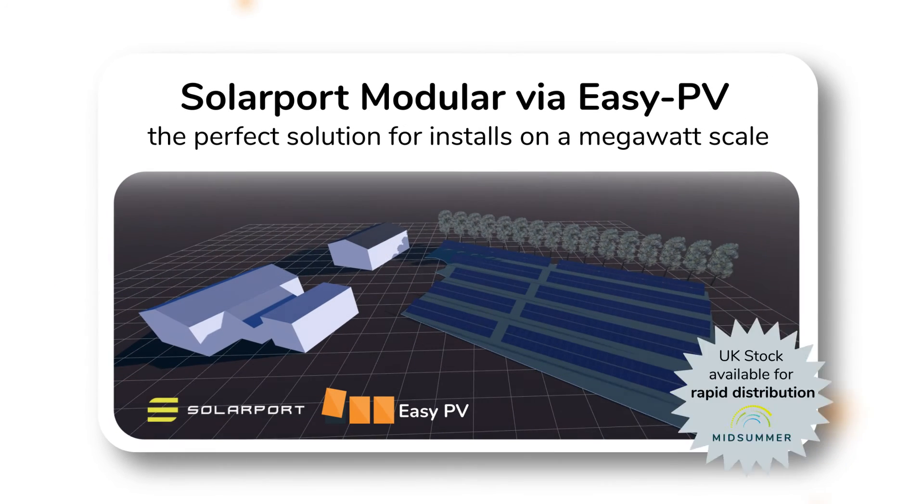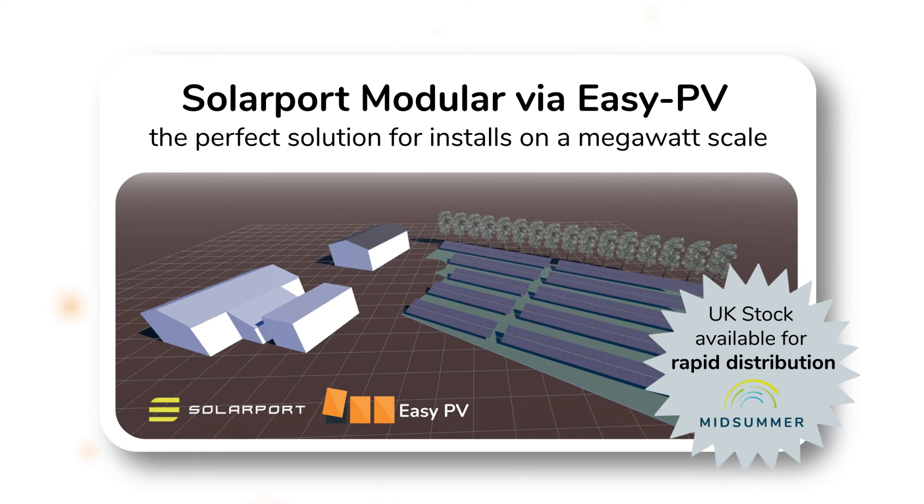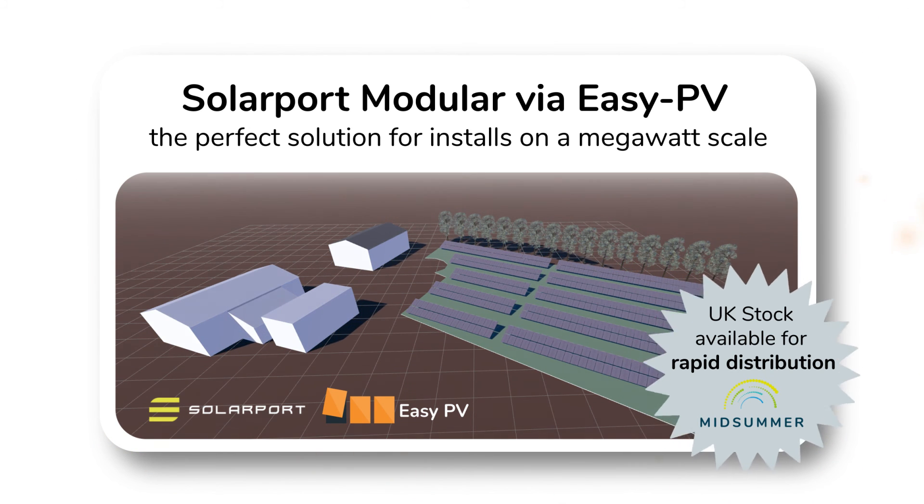Held in stock in the UK for rapid distribution and available for order via the Midsommar wholesale website, SolarPort Modular via EZPV is the perfect solution for installs from tens of panels up to a megawatt scale.